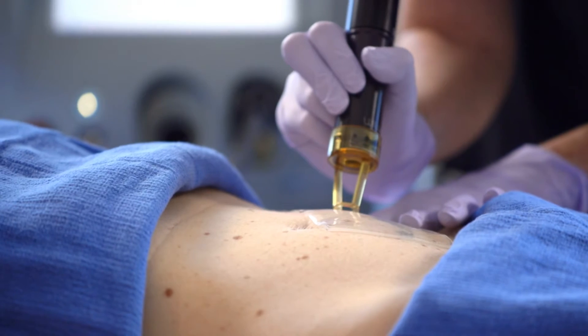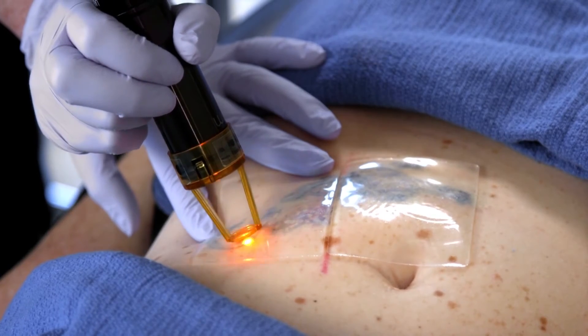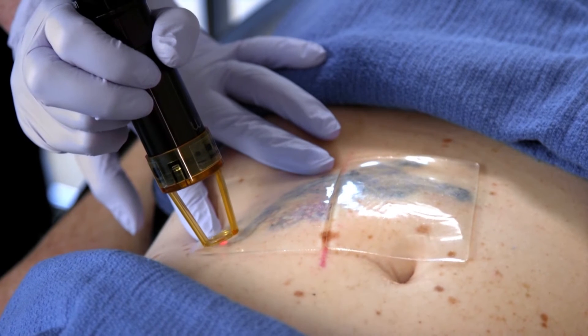I had two tattoos that I had decided I no longer wanted, and had looked into several options for having them removed. I found out Dr. Beisman was offering the patch, which allows them to do multiple passes on a single visit. It was really not a lot of thought — if I could have multiple passes done and get rid of the tattoos quicker, then it was obviously a very easy decision for me to make.